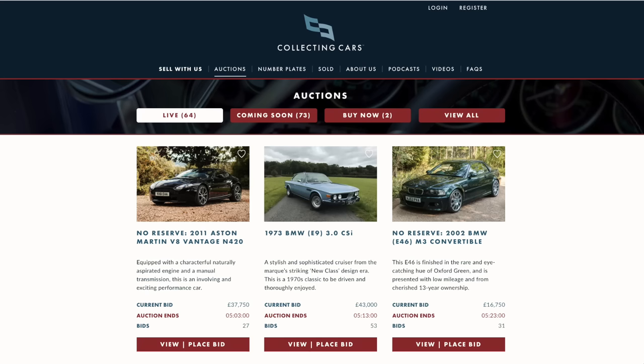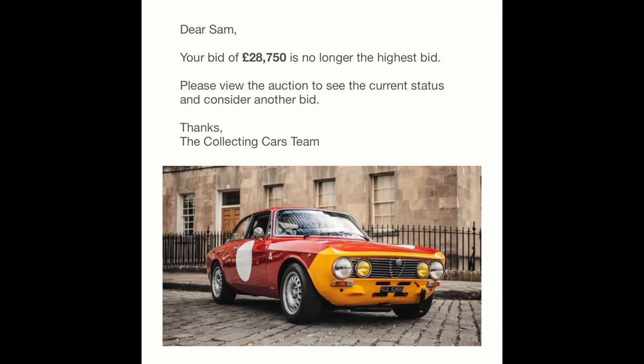Hello one and all and welcome to Seen Through Glass. Today you find me at a top secret location, because over the last year or so you may have noticed me talking quite a lot about an online car auction platform called Collecting Cars. I appeared on the Collecting Cars podcast with Chris Harris last year, I've known the founder Ed Lovett for quite some time, and he appeared on my podcast Behind the Glass. At one point in the summer I was quite seriously bidding on a classic Alfa Romeo that came up for auction on the Collecting Cars site.